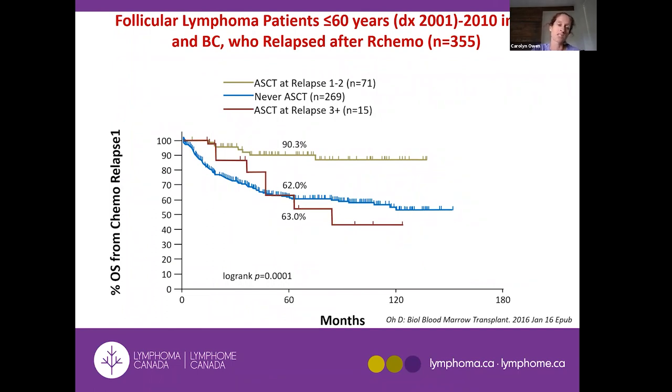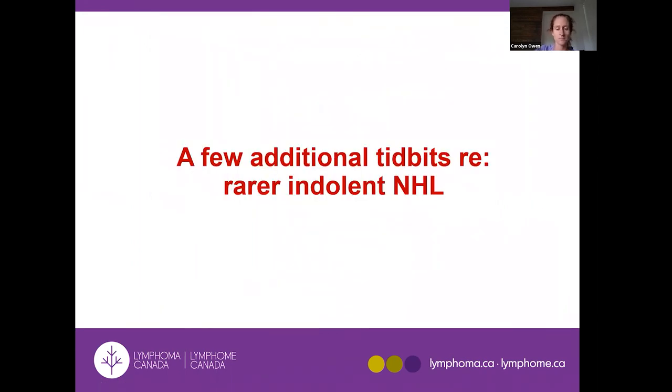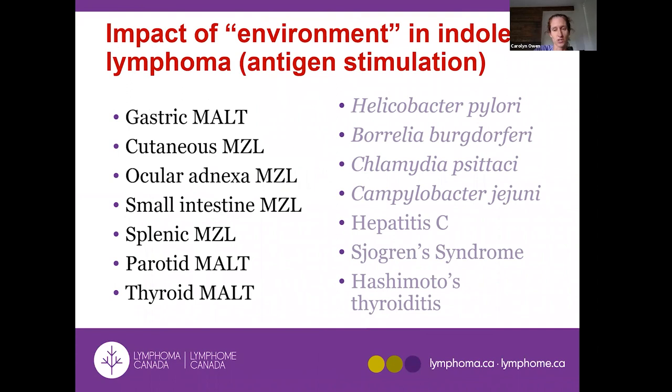For very resistant disease that doesn't respond to normal chemo or rituximab, idelalisib is available. Local data from our stem cell transplant program show excellent outcomes for eligible patients — for any patient who is young and fit enough to receive an autologous stem cell transplant at relapse, the outcomes are excellent, with probable cure for a high proportion of those patients.